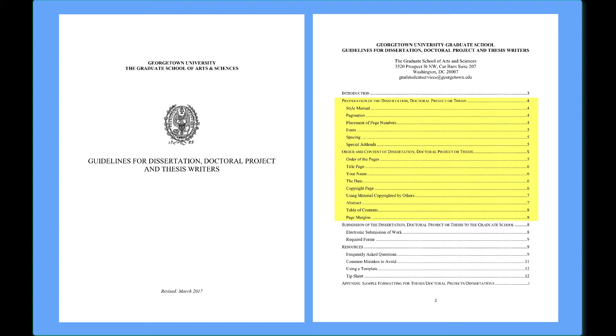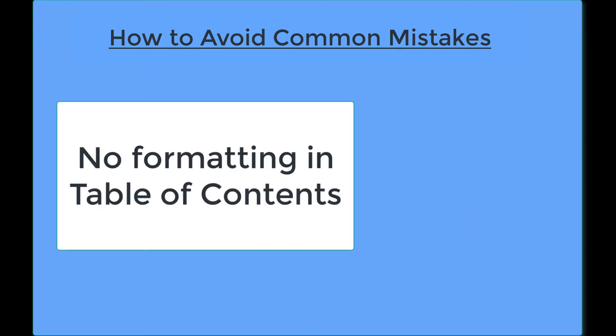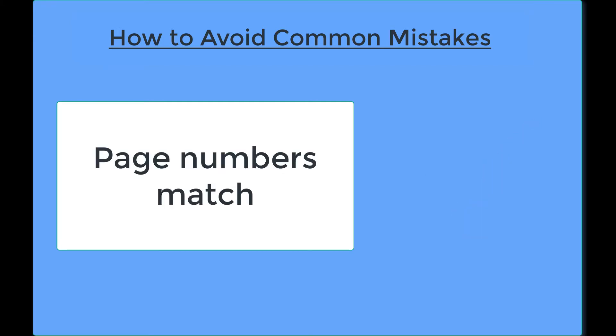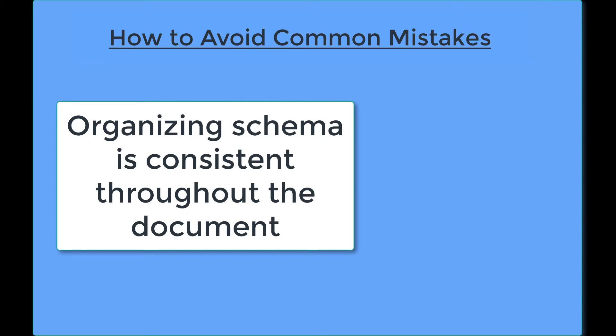Before uploading your work, check to be sure that you have followed all the guidelines and have avoided the following common mistakes: the name on your thesis or dissertation exactly matches the name on your transcript; the table of contents does not include any text formatting such as bold or italics; the headings in the text exactly match the headings in the table of contents; the page numbers in the text exactly match the page numbers in the table of contents; sections denoted in Roman numerals do not appear in the table of contents; and the organizing schema for formatting subheadings and chapters is consistent throughout the document.